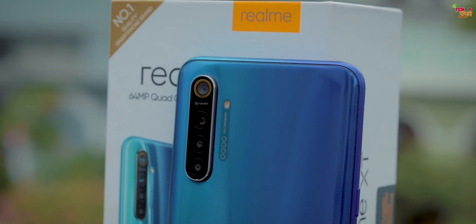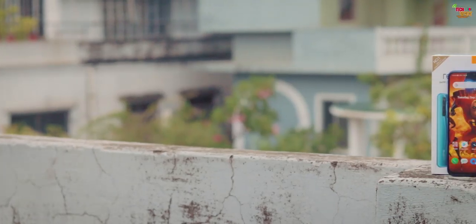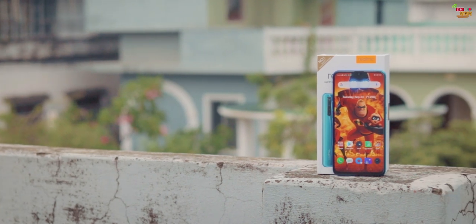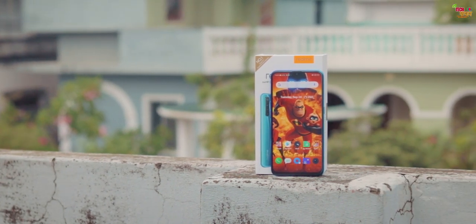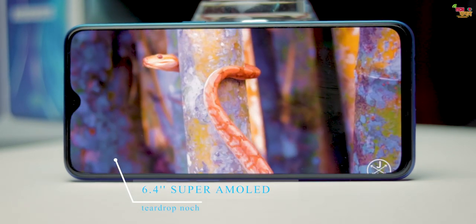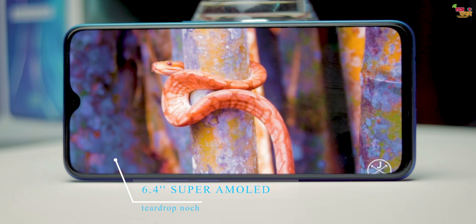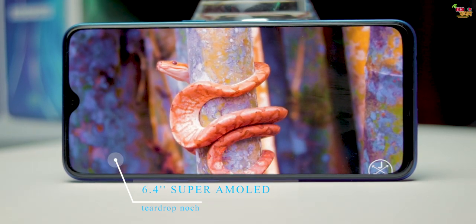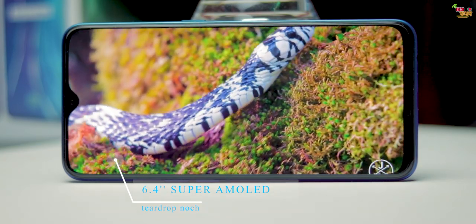The Realme XT shares some similarities with the Realme XR. It's essentially a hybrid version of the Realme 5 Pro and Realme XR with better specs — featuring a 6.4-inch Super AMOLED display protected by Corning Gorilla Glass 5, and a teardrop notch selfie camera similar to the Realme 5 Pro.